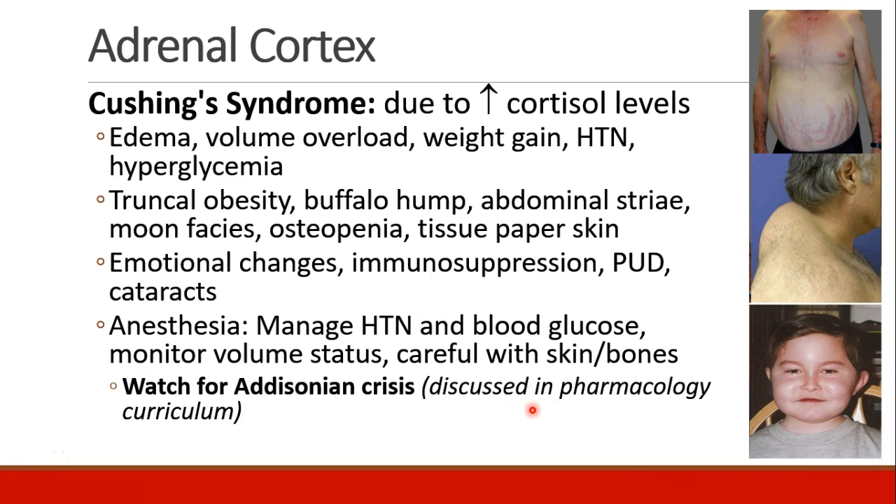Patients may experience emotional changes, not different from what we hear in the media as roid rage or steroid rage. Patients may also experience immunosuppression, peptic ulcer disease, and cataracts. In the anesthesia setting, we need to be careful with these patients to manage their hypertension and blood glucose carefully, monitor their volume status, and remember that their skin and bones may be delicate.